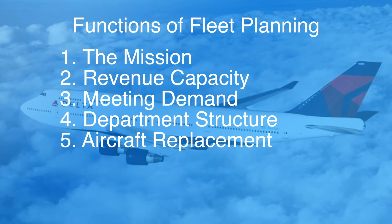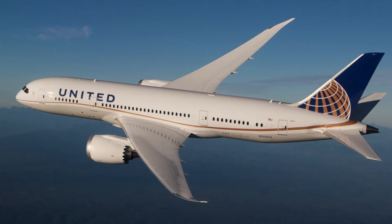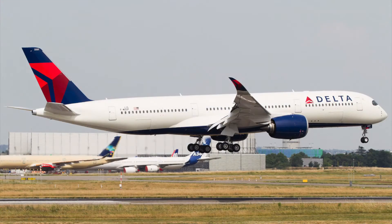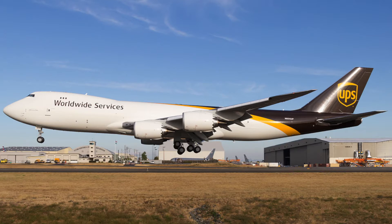The final function of fleet planning is aircraft replacement. As aircraft fleets age and technology changes, airlines have to interject newer aircraft into their fleets. Part of the fleet planning process is determining the best time to replace aging aircraft with modern aircraft. Several factors play into the replacement process, but one of the predominant ones being price — whether an airline can work out an agreement on a specific airframe, a bulk order, or something with a manufacturer to determine a long-term sustainable process for upgrading a fleet.